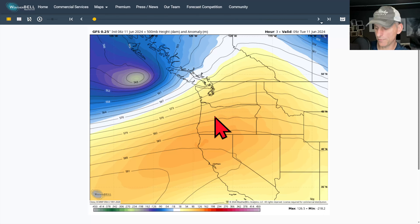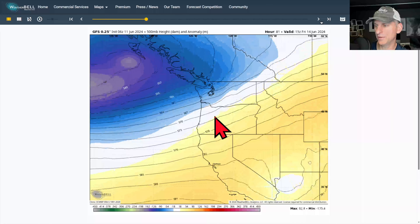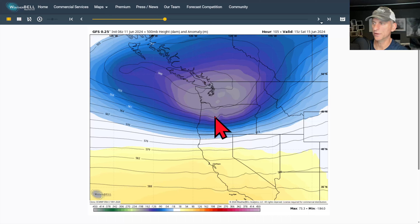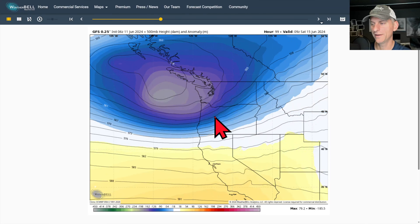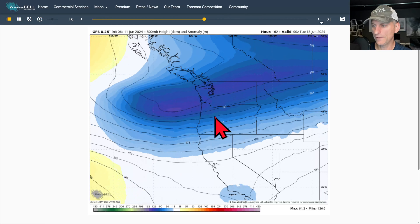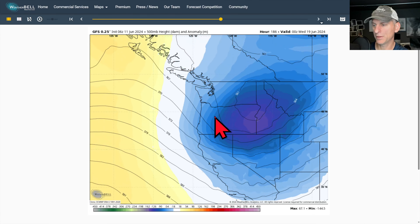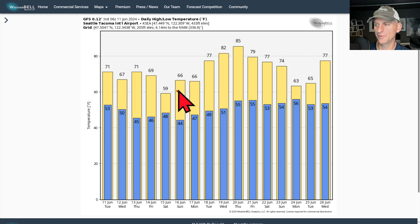Taking a look at the GFS to see if it compares to the European — there goes today's system, a transient ridge tries to build in, but then we've got the system rolling through this weekend. Good model agreement on this next trough rolling in Saturday — not looking like a great day across the Pacific Northwest unless you like the rain. The GFS wants to hang this trough out through a big portion of next week as well, then maybe bouncing back to a ridge after that. You can see the troughing signal for Seattle, western Washington, and western Oregon is similar, with maybe a bounce back around June 19th–20th.